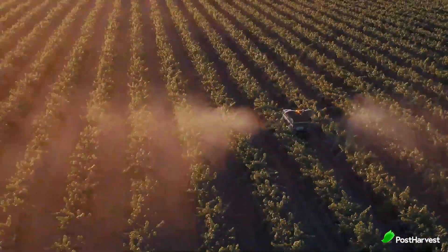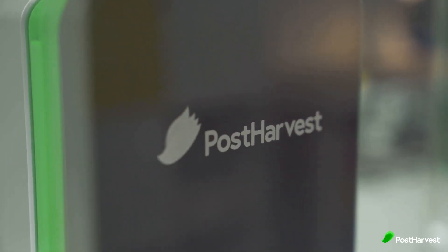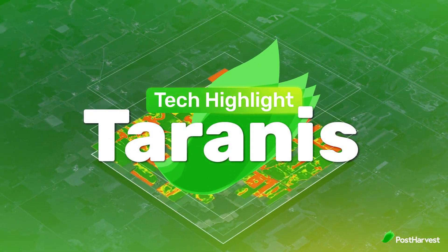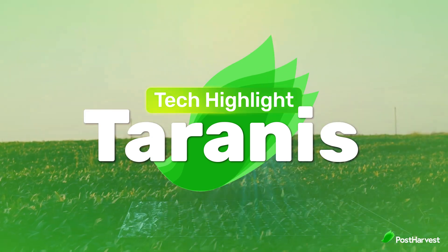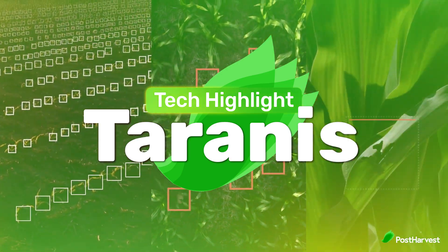Welcome to another post-harvest tech highlight where we shed light on the best technologies helping to make the world a happier and healthier place. Today we're taking a look at Taranis, who use aerial imagery, deep learning algorithms and AI-powered analytics to provide farmers with timely and targeted insights.